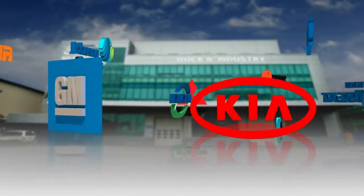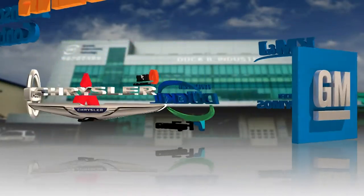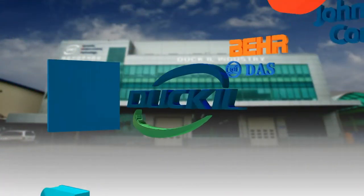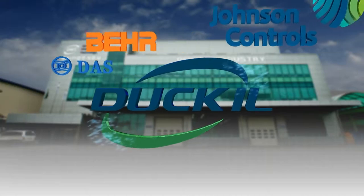The company currently supplies automotive interior parts and plastic parts to Hyundai, Kia and GM Korea, and to global automotive companies like Chrysler, Nissan and Mitsubishi.